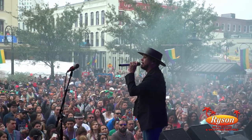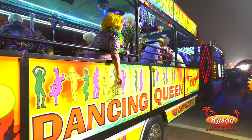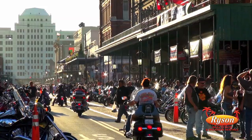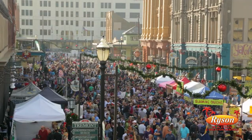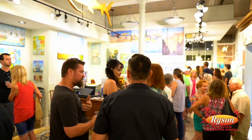This area is typically the center of citywide events, including one of the largest Mardi Gras celebrations in the nation, the Lone Star Biker Rally, Dickens on the Strand, Art Walk, and so much more.